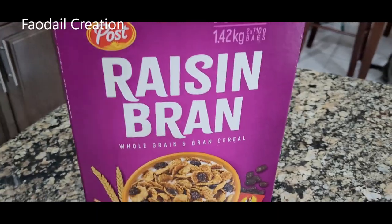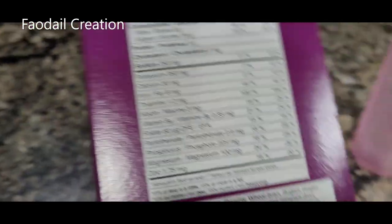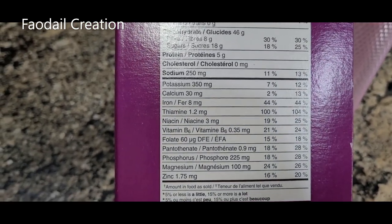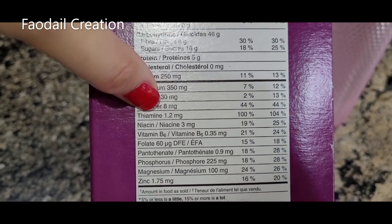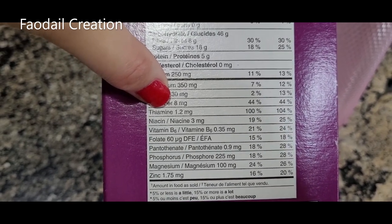I'm hoping to prevent any of those mouth sores that you can get while on chemotherapy, so I am constantly drinking water. Raisin Bran is another good one because it has all of these vitamins in it, and thiamine is very good to look out for — look how much thiamine is in this Raisin Bran.